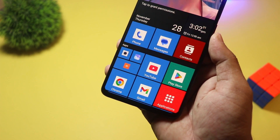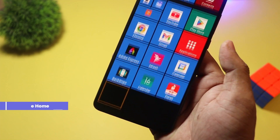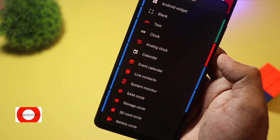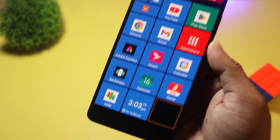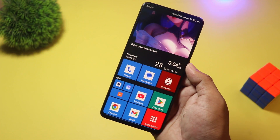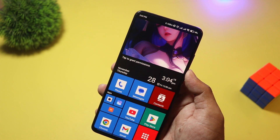At number two, we have Square Home. Love the Windows Phone look? Then Square Home is a must-try. It transforms your Android into a tiled interface with interactive live tiles, just like Windows 10 Mobile. It's incredibly customizable, with resizable tiles, widgets, and an intuitive grid system. Square Home is free, with in-app purchases for advanced features. If you miss the Metro UI, or just want a fresh new look, this launcher is perfect.